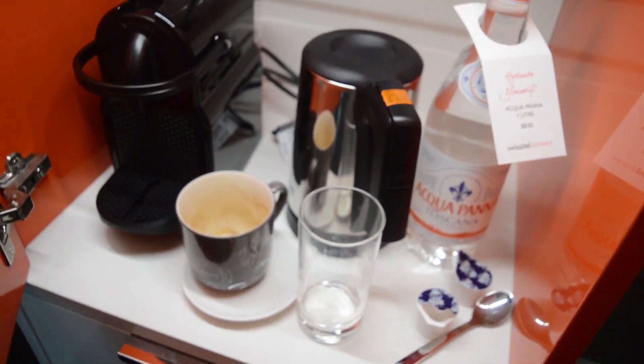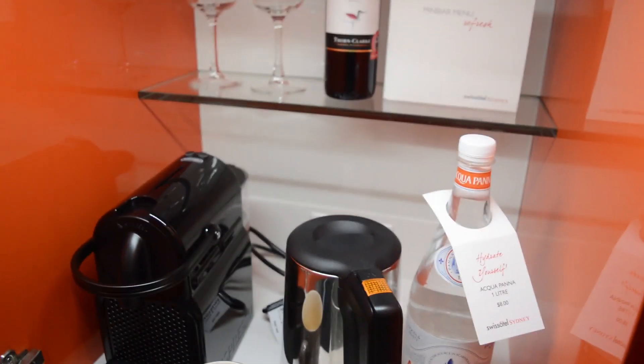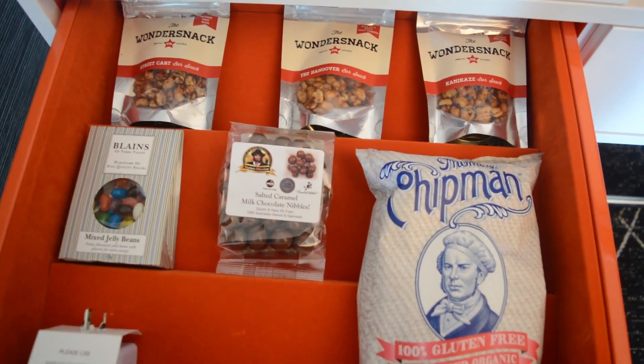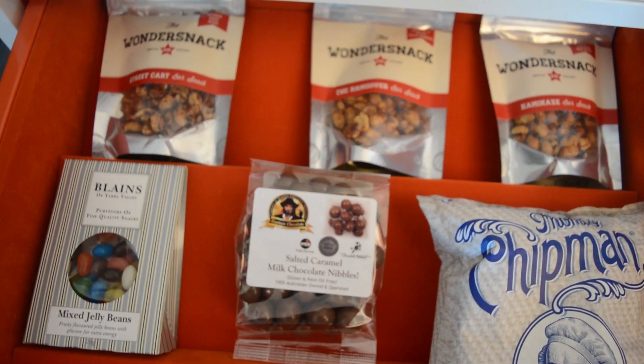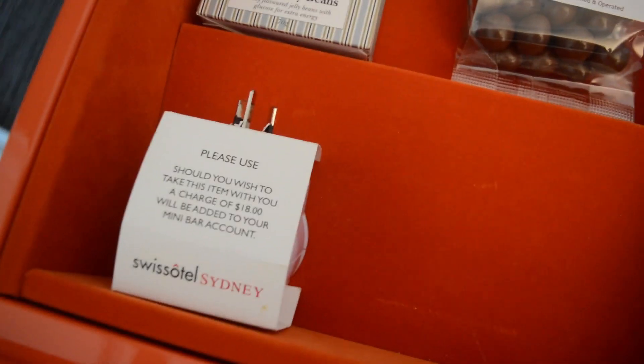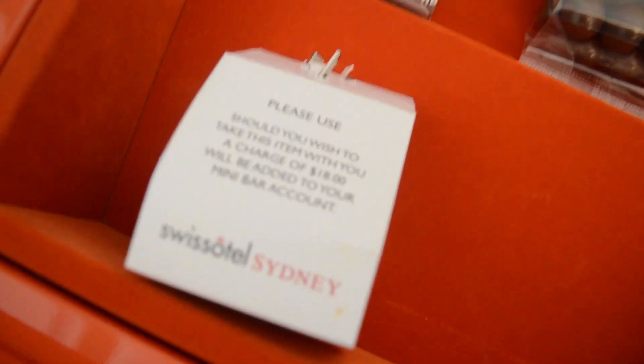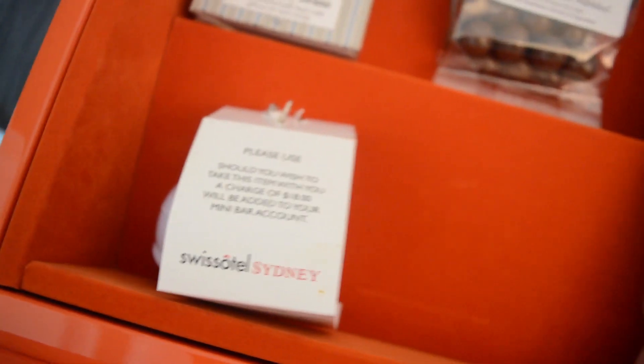My mum had already used the coffee cups. There's some wine as well, and water bottles — $8 for a water bottle, Italian water. And here are the snacks: jelly beans, chips, and it seems chosen from their selection. There's also a power adapter, and you can use it here. If you want to take it, they'll charge $18, which to be honest is a reasonable amount — you'd probably pay that or more at the airport.